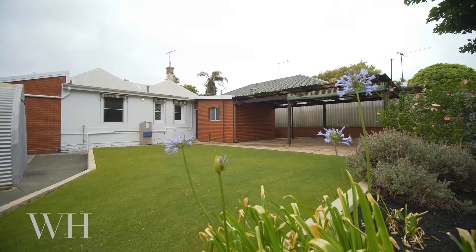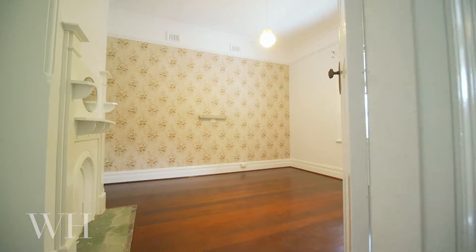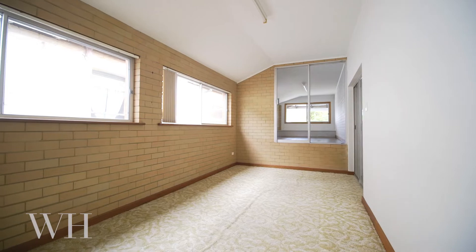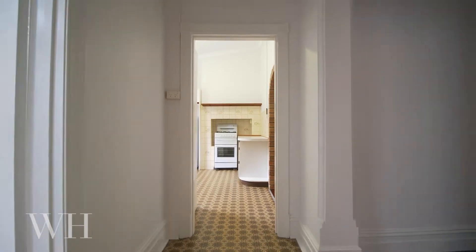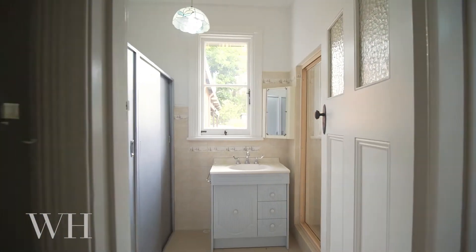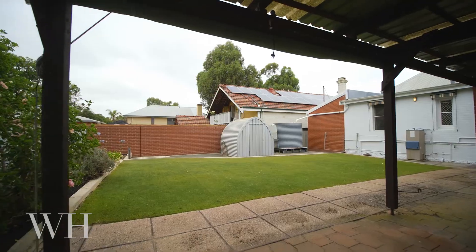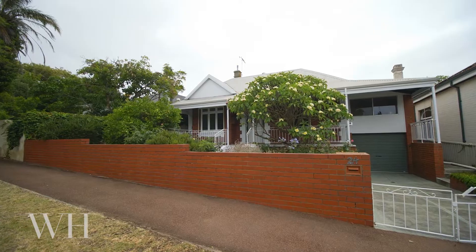Set on 615 square meters of land and currently offering up to four bedrooms, two bathrooms, and a garage, this is a rare opportunity to create your own dream home. Properties like this are in very high demand, so please be quick. I'm Stephanie from White House Property Partners and I look forward to helping you.